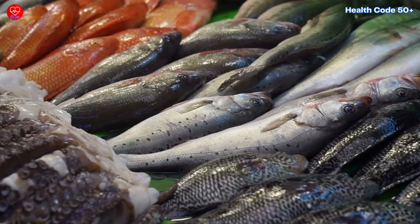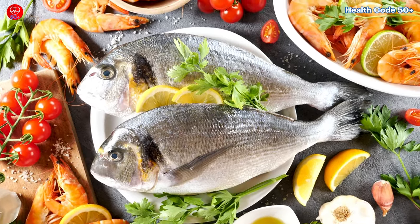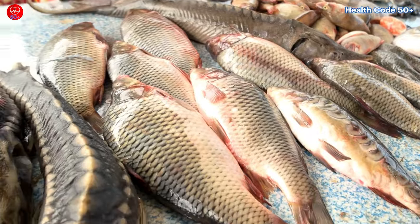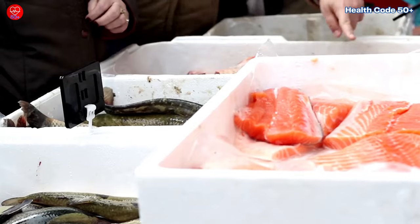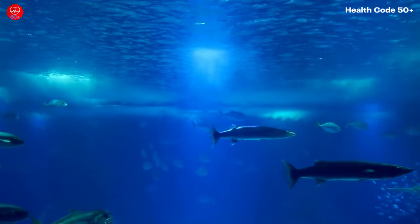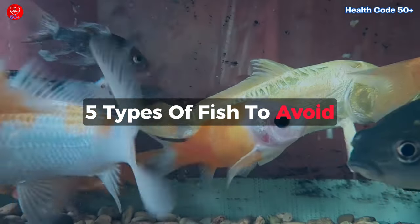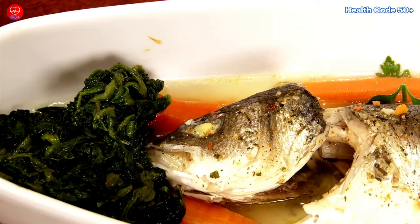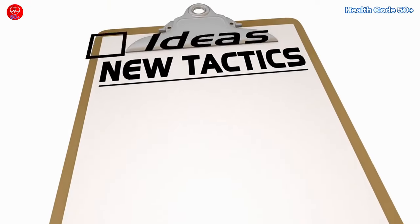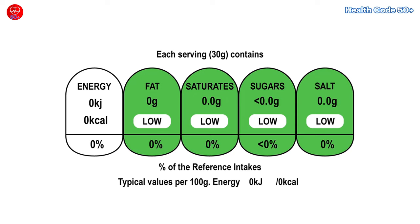Welcome back to our channel. Today we're diving deep into the world of seafood to bring you the ultimate guide to the healthiest fish to eat and the ones you should definitely avoid. In this video we'll explore five of the healthiest fish you should add to your diet and five types you should steer clear of. We'll break down the nutritional benefits, potential risks, and best ways to enjoy these fish. Stick around to the end for actionable tips on how to incorporate these healthy choices into your meals.